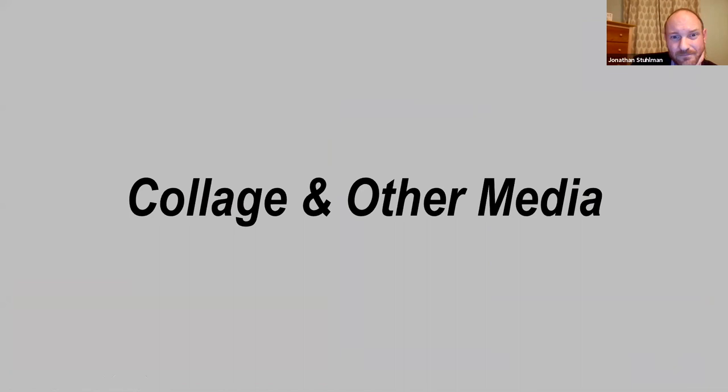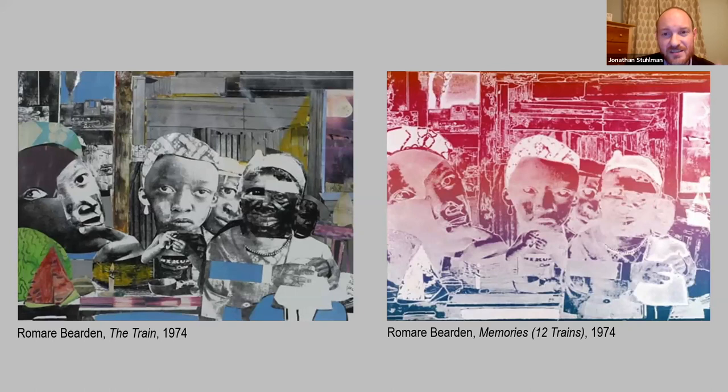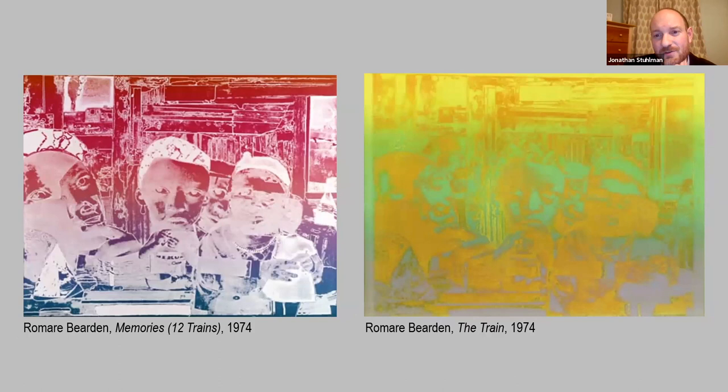Looking into other media: here's the Bearden collage we saw at first, which is itself an actual collage, but Bearden also pushed it into printmaking — he loved to explore printmaking. In the image on the right, he's taken the original Train collage, done it as a print, but played with tones and color to begin to abstract it. You can still pick out the figures in the scene, but he's dropped out the blacks and done a fade of reds down to blues. Then he played with it again in a different print, abstracting even more — in that one you really have to struggle to pick out the scene, it's become almost completely abstract. So he was really taking the collage as his base source and abstracting it further and further.